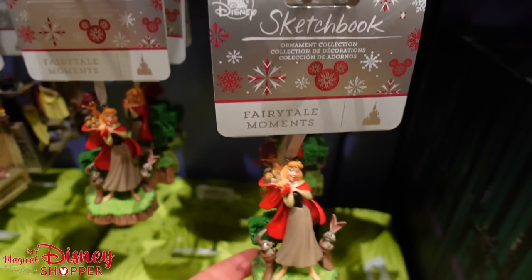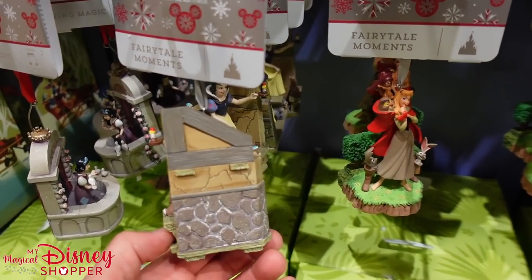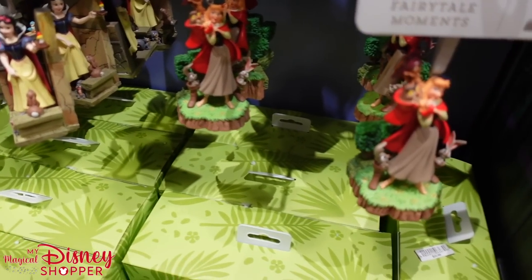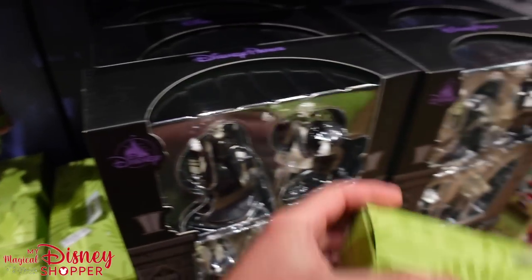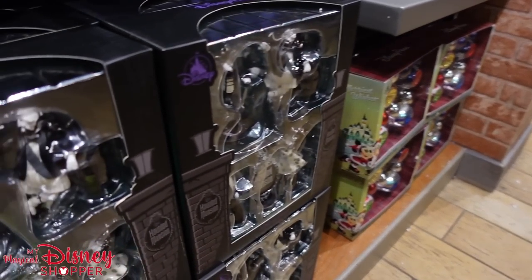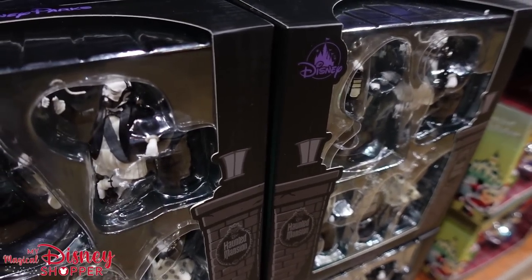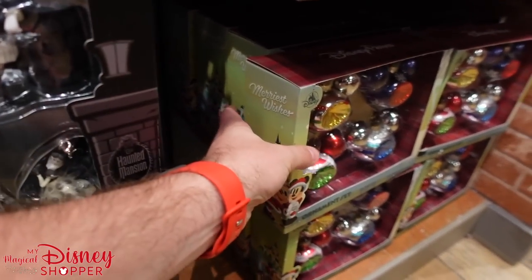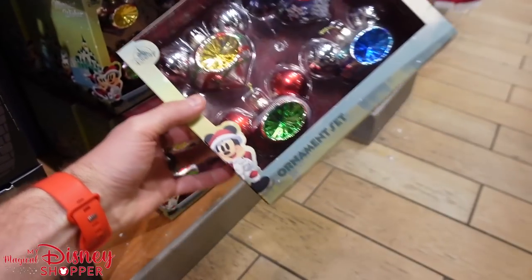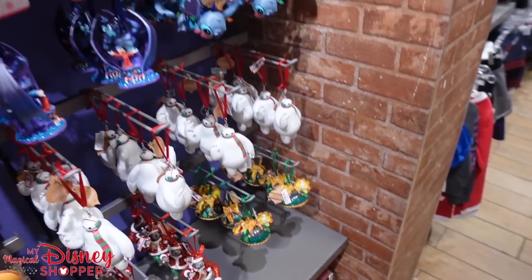They just released a bunch of new ones at the Days of Christmas shop — if you haven't checked out that video, head over to our channel. Out of all these ornaments, let me know which one is your favorite in the comments. They even have some ornament sets — Jungle Cruise, Haunted Mansion, just some bulbs. These are half off: they were $40, they're down to $20. And these glass bulbs were $35, but you get four bulbs for $20.